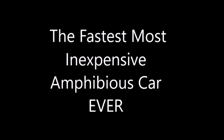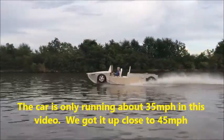Hi, this is Bert with Amphibian Motors. I noticed there's some false information about my amphibious car out there on the internet. Go figure.